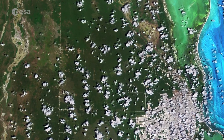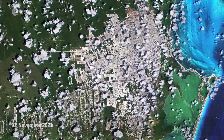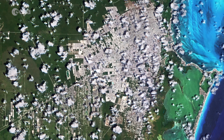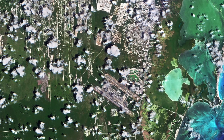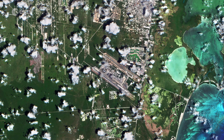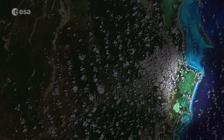In this image, Cancun can be seen in the bottom right corner, shrouded in clouds. Cancun International Airport, Mexico's second busiest airport, is located around 20 kilometers south of the city. The Cancun Island resort area, visible just off the coast, is shaped like the number 7 and is around 22 kilometers in length.